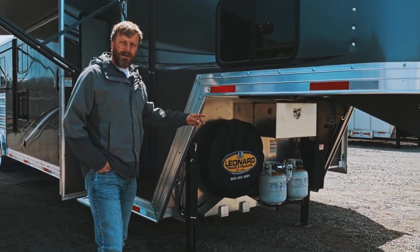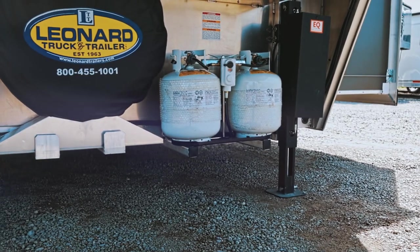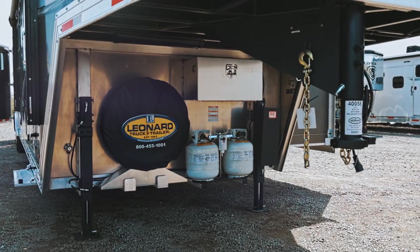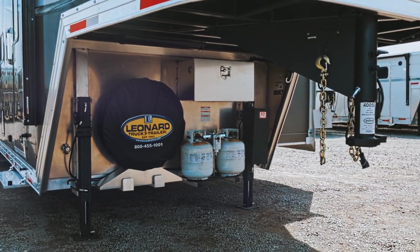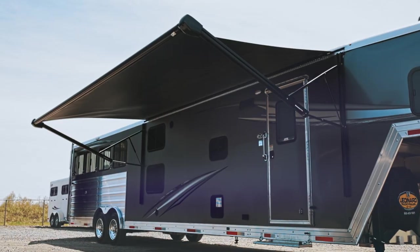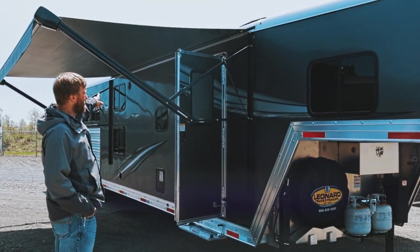You'll notice on the front here you have dual hydraulic equalizer jacks, two 20-pound propane tanks, two deep cycle batteries, a spare tire with a jiffy jack underneath of it, and an exterior water spigot. The trailer does have a power awning with an LED light strip underneath of that power awning.